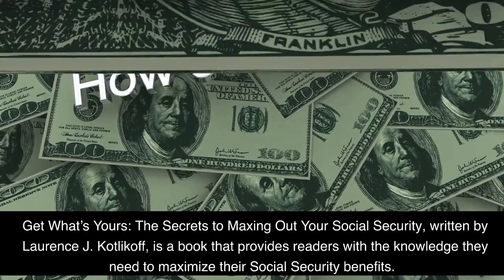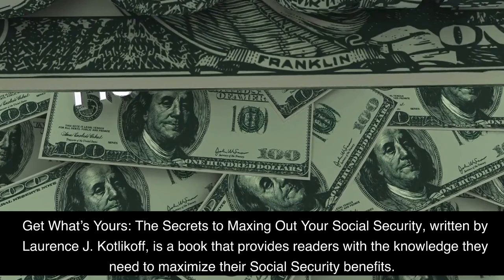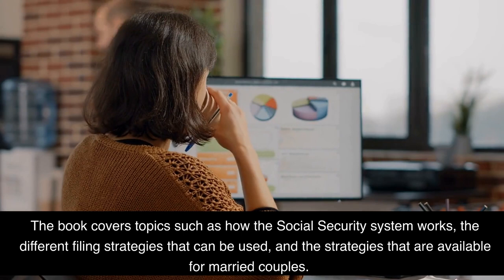Get What's Yours: The Secrets to Maxing Out Your Social Security, written by Lawrence J. Kovlakov, is a book that provides readers with the knowledge they need to maximize their social security benefits. The book covers topics such as how the social security system works, the different filing strategies that can be used, and the strategies that are available for married couples.